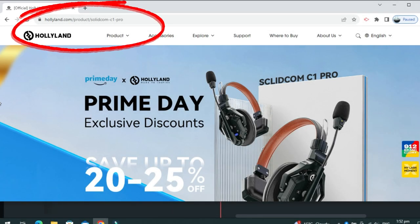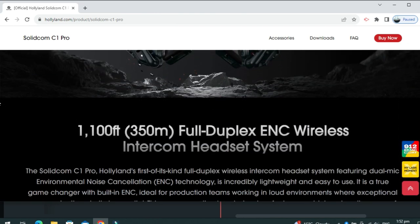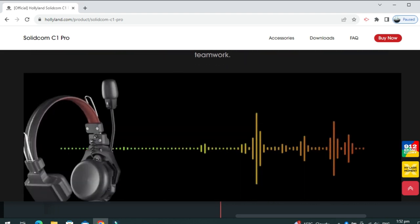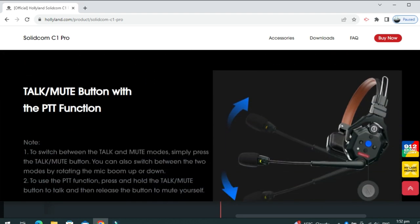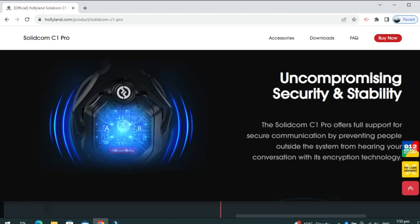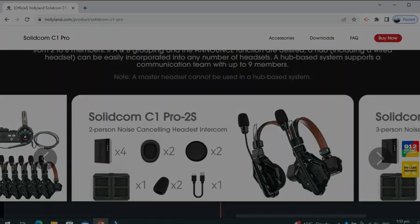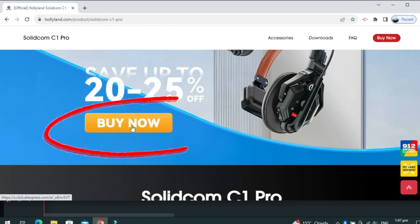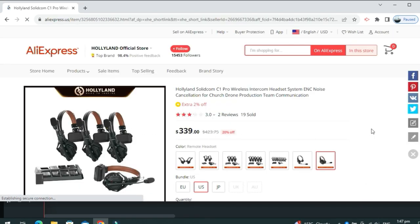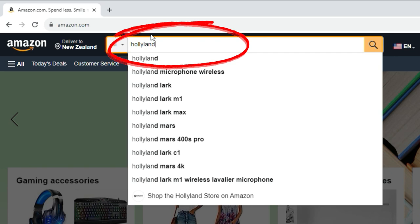For more detailed information, head over to their website where you can read up more about the Solidcom C1 Pro headsets, and learn about the ENC technology for clear audio and detailed explanations on functions and controls. There's heaps of information on there, and scrolling to the bottom of the page you will see a selection of different sets available for purchase. To purchase one, click on Buy Now at the top of the page, which directs you to their store on AliExpress. Alternatively, head over to Amazon and search for Hollyland Solidcom C1 Pro to purchase from there.